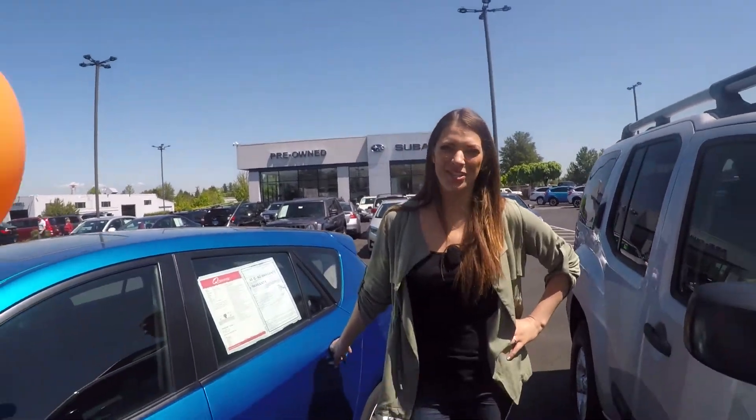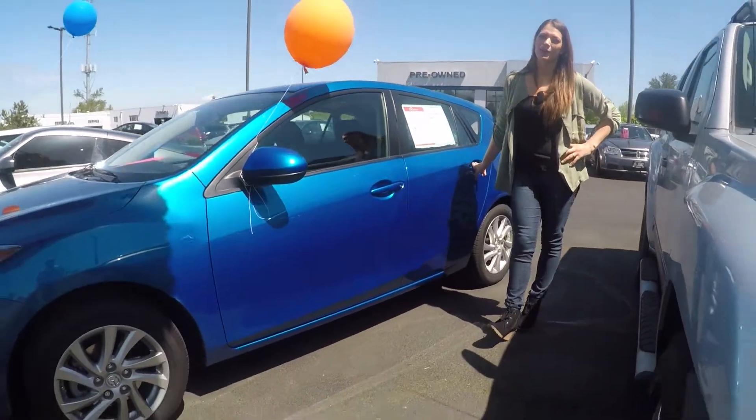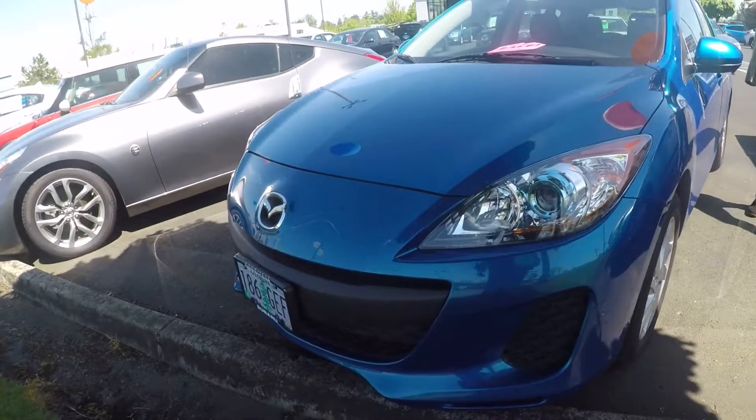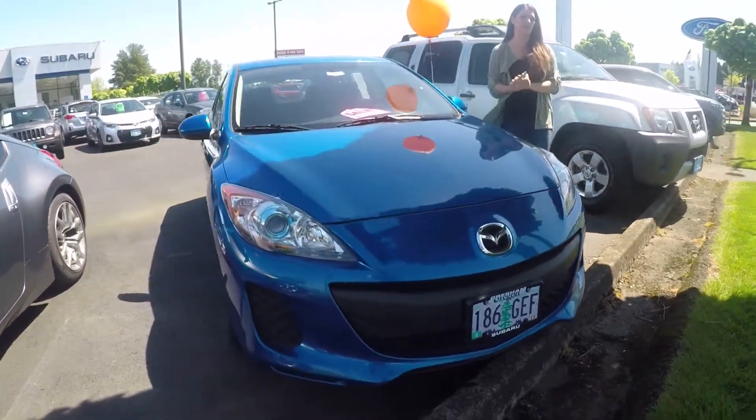Hey there, we're here at the big Subaru store. Thanks so much for texting in. We've got something for everyone. This is a 2012 Mazda 3 Touring. Great condition on the interior and the exterior. This is stock number 20632.